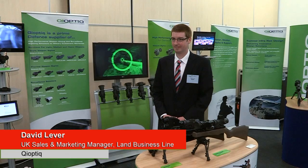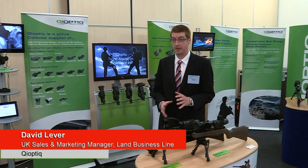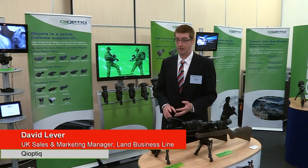David, thank you very much for your time today. Can you tell me more about the technology and the products you've got on display at Soldier Technology this year? Absolutely. Keyoptic are experts in night vision equipment, both for surveillance and target acquisition. That really falls into two main areas, two main product groups: one being image intensification and the other being thermal.